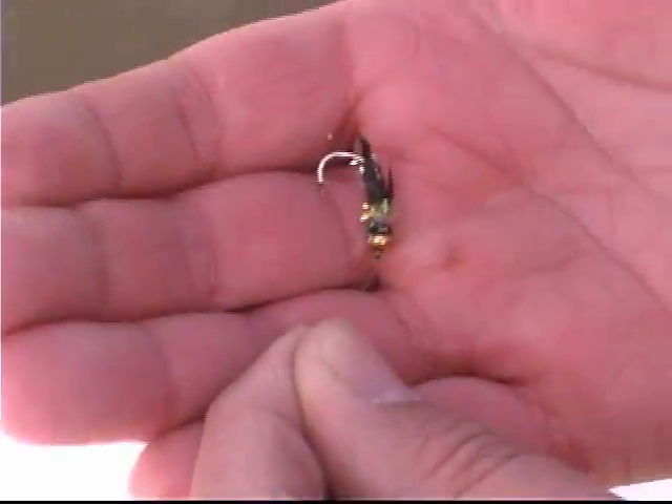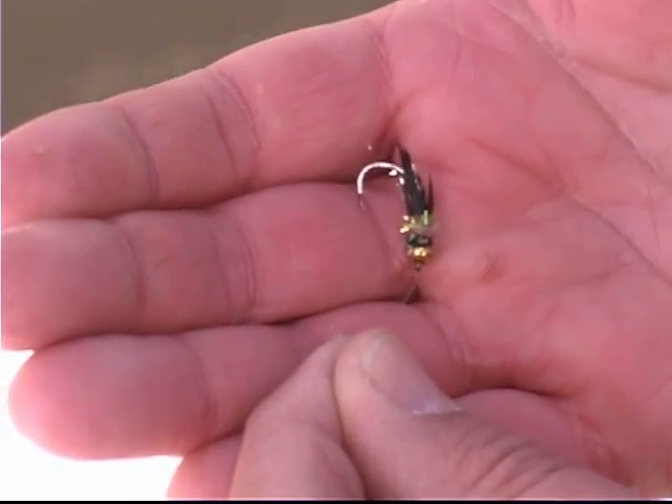The nymph lookalike fly dangles down from a float. It is the fly for this river — at least for us fellas, it works really well.